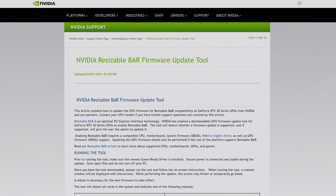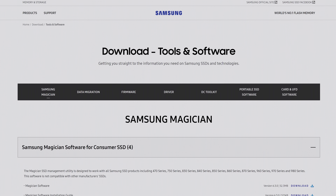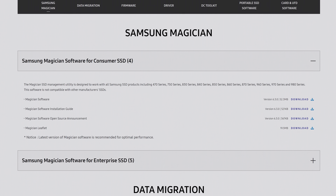Other components also contain firmware, notably discrete graphics cards and SSDs. Firmware updates for these components can fix bugs and sometimes even improve performance, but you don't need to lose sleep if you haven't installed the latest version recently.